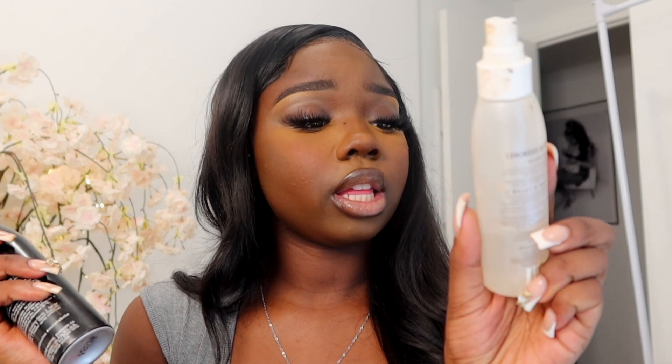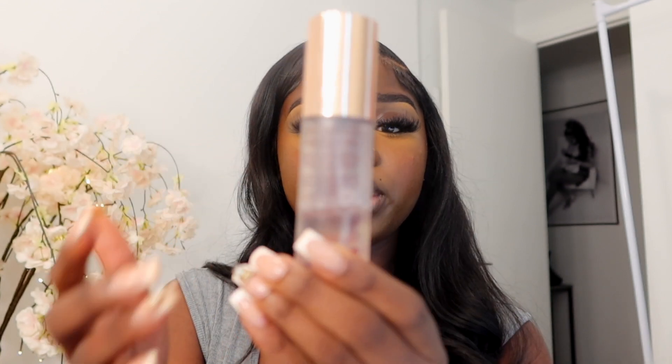Now I'm going to set my face so all the dryness goes away — this is really when the makeup's going to show. I'm setting using the Morphe Continuous Setting Mist and then a luminous setting mist, using both together. Then I finish it off with the Airbrush Flawless Setting Spray.